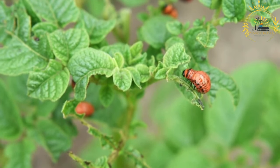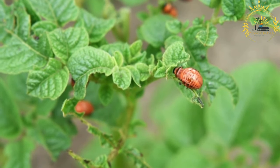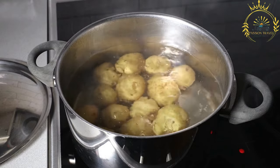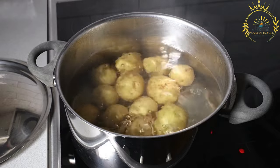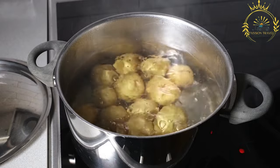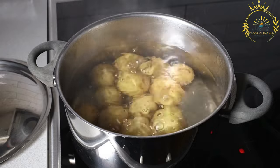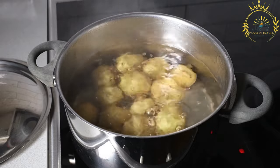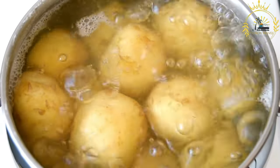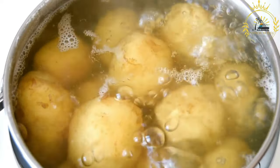Kugelous is a traditional Lithuanian dish that is hearty and flavorful, often served as a main course or side dish during festive occasions or family gatherings. To make Kugelous, the main ingredient is grated potatoes. The potatoes are peeled and coarsely grated, then combined with grated onions, eggs, flour, and sometimes bacon or other seasonings. The mixture is seasoned with salt and pepper to taste and baked in the oven until golden brown and crispy on the outside.